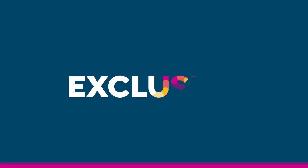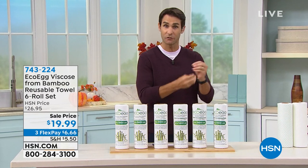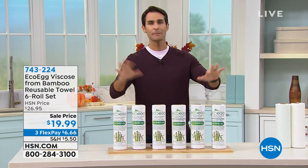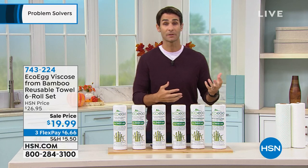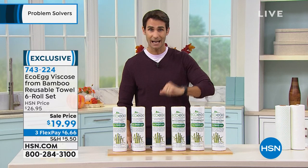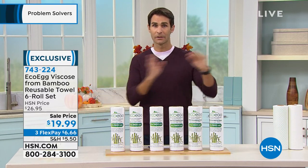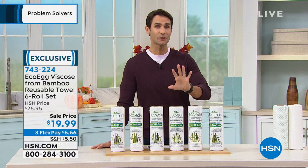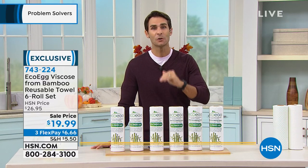We're starting off with something from EcoEgg — their reusable towel set, made of viscose from bamboo. When you think about paper towels, we spend about $3 a roll and use them once. Usually when there's a spill, we're using two or three at a time and then throwing them away, buying more, throwing them away, buying more. This is going to help save the waste, but also help save you money.